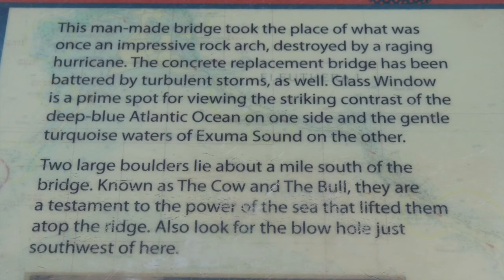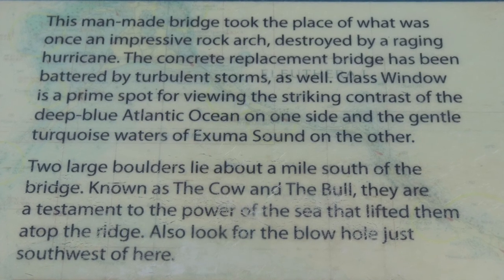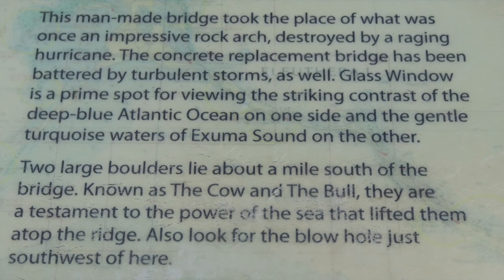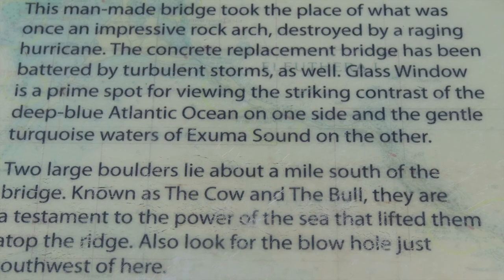The end of the marker reads: "Two large boulders lie about a mile south of the bridge, known as the cow and the bull. They are a testament to the power of the sea that lifted them atop the ridge. Also look for the blow hole just southwest of here."